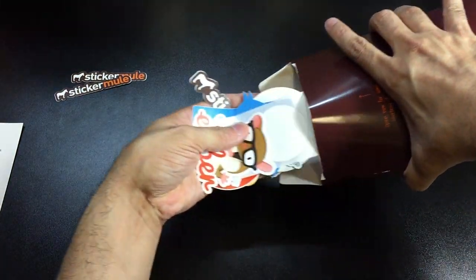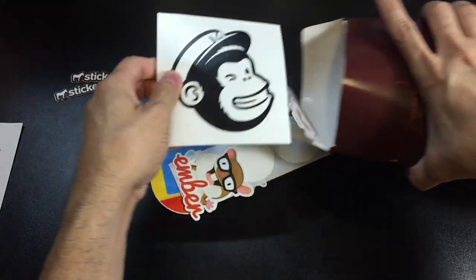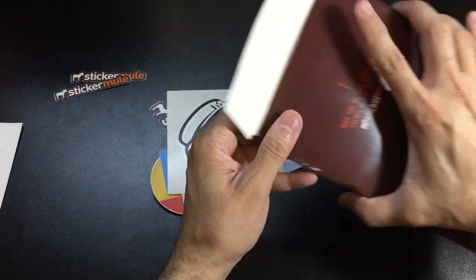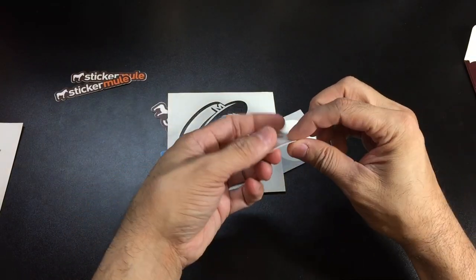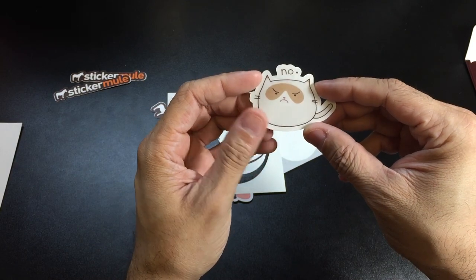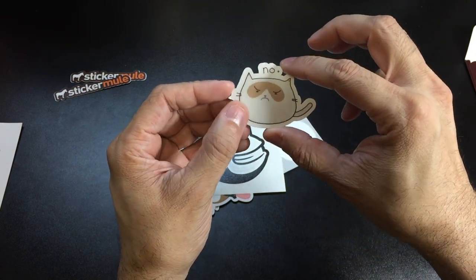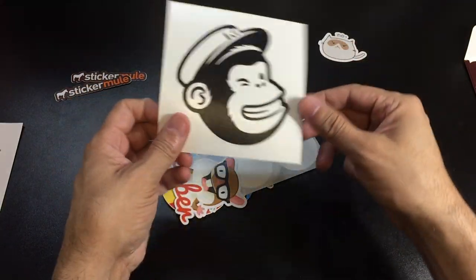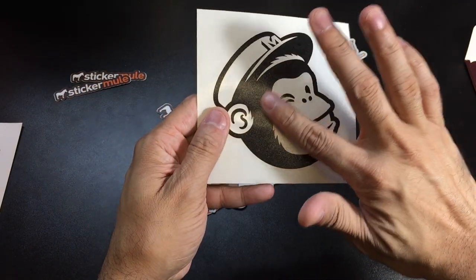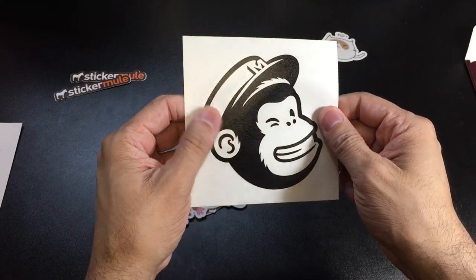It looks like there are quite a few stickers in there — that's really cool. Let's take a look at some of these. You have this kind of grumpy cat that says 'no,' and again this is what I was talking about — the actual cutout, it looks really cool. You also have this monkey here, and there's actually texture to this particular sticker, which is really cool.